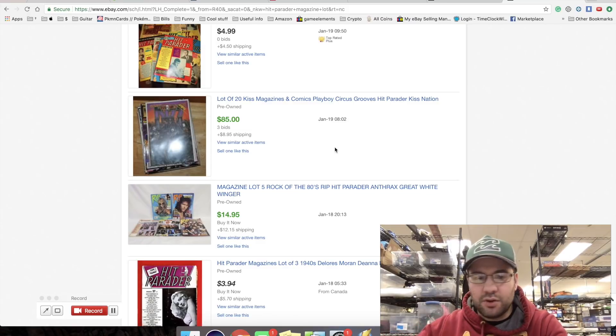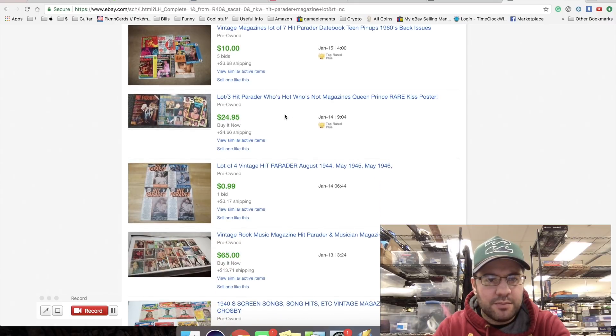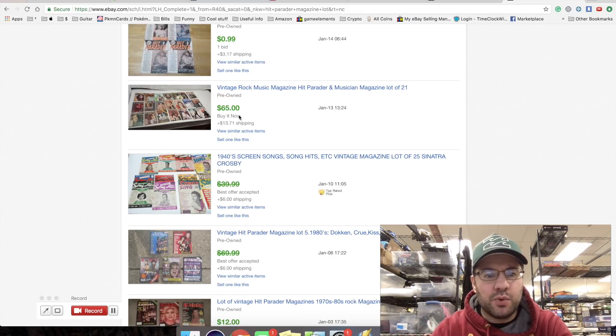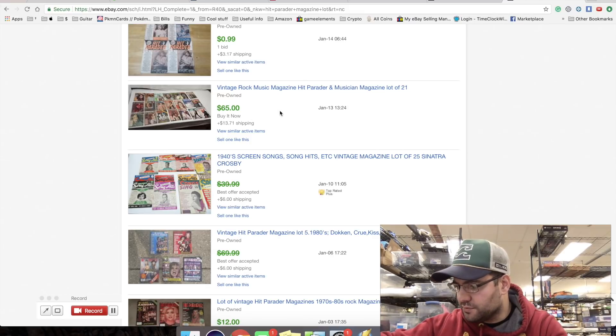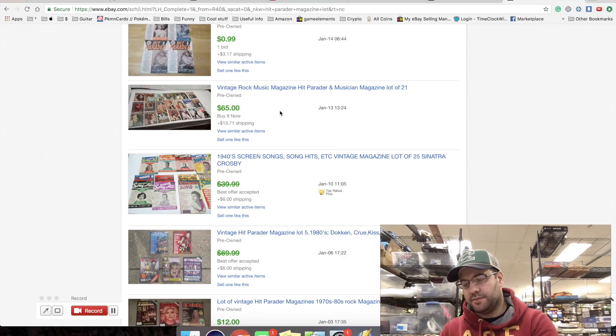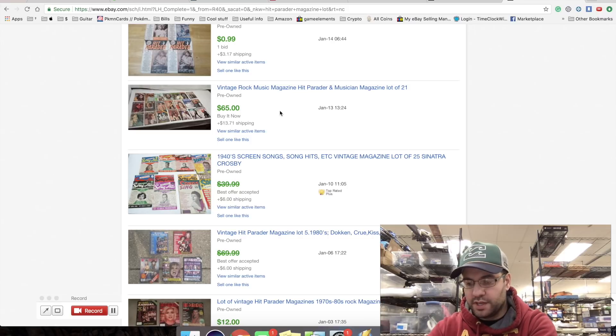I thought this was just a rock magazine in general - but actually there are three Hit Parader types, a musician one too. I have one, two, three... twelve total. I could just put it up for $20. Actually I will do an auction because there's KISS here, Ozzy Osbourne, Van Halen, Ozzy Osbourne. I thought it was just a rock magazine but it looks like it's also a musician magazine - and the rock ones would be more desirable. They're a little scuffed up on the edges so I'll do auction at $20.